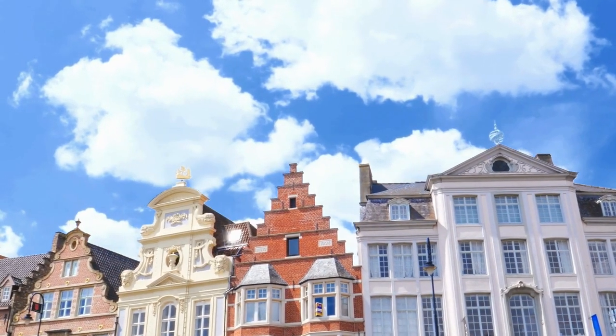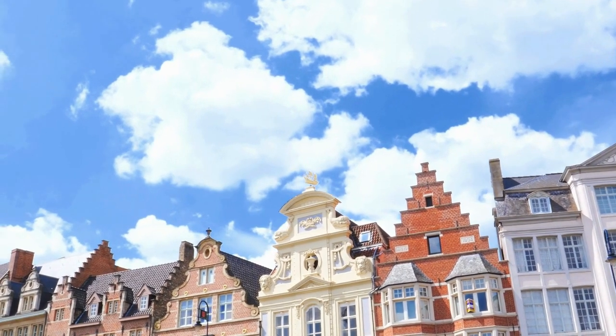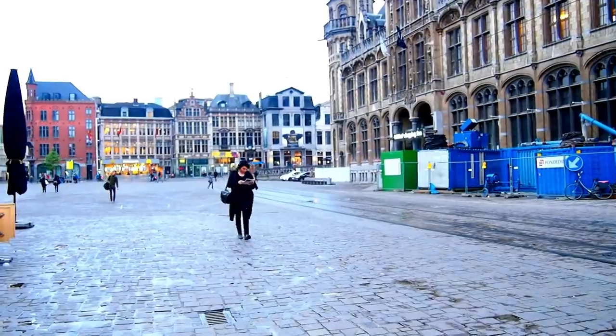From coastal beauty to rolling hills, Belgium's landscapes offer a feast for the eyes. Join us as we dive into the excitement. Belgium is calling — let the adventure begin.